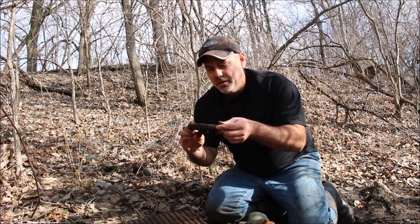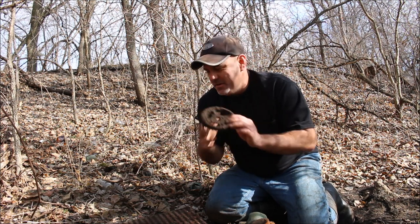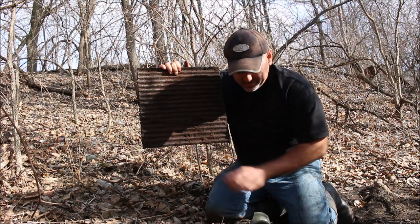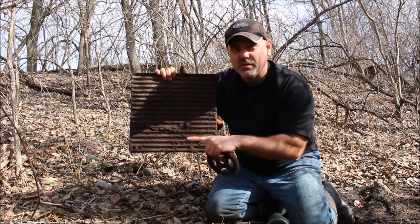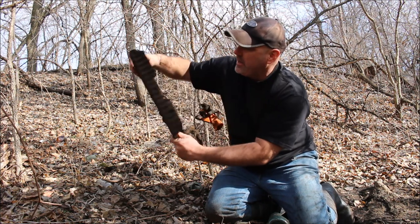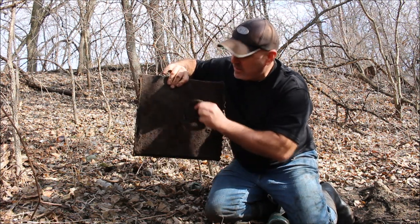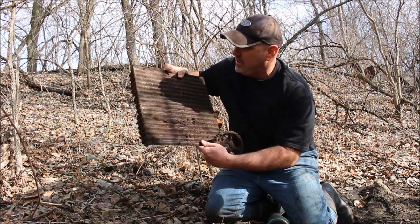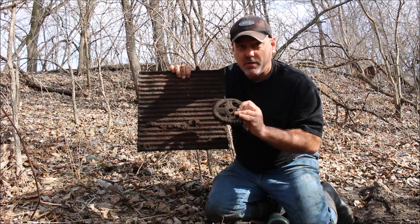It's an old iron gear, probably for a car - maybe one of the early cars. And this is a heat shield. I think it's a heat shield because it's got this corrugation right here, which increases the surface area. It also has some type of insulating material on the back. So this was probably some type of heat shield that would protect other sensitive parts of the car from heat.